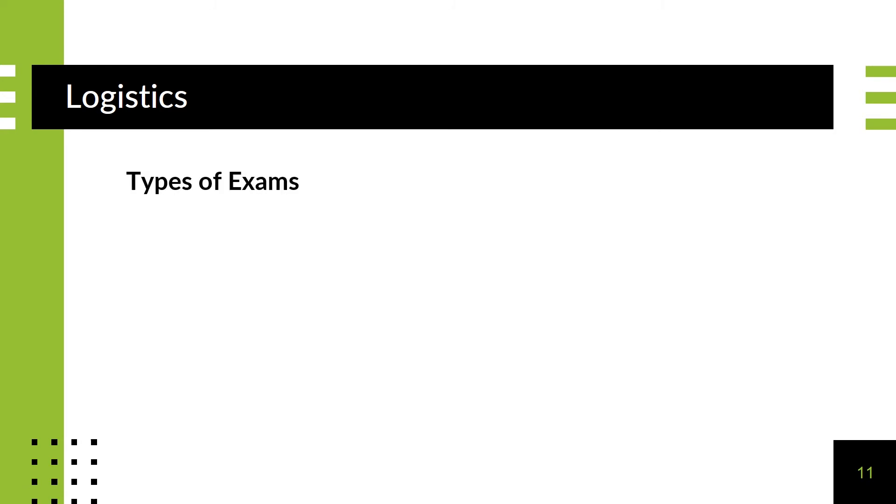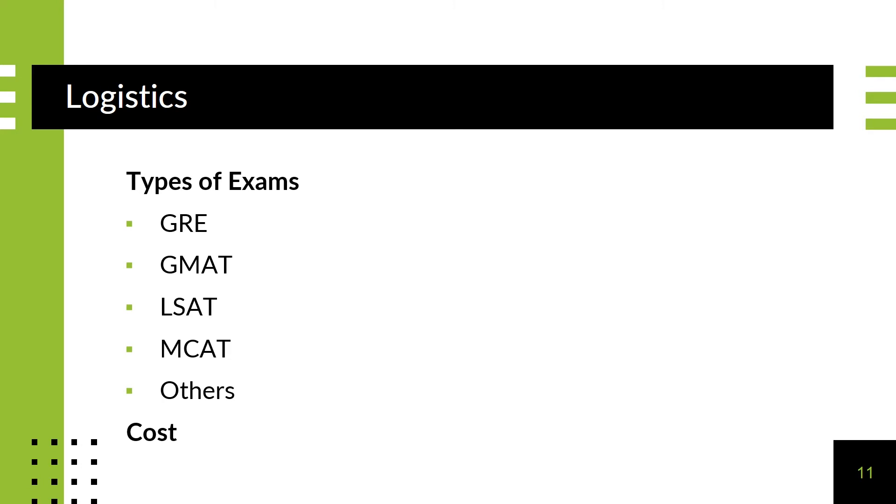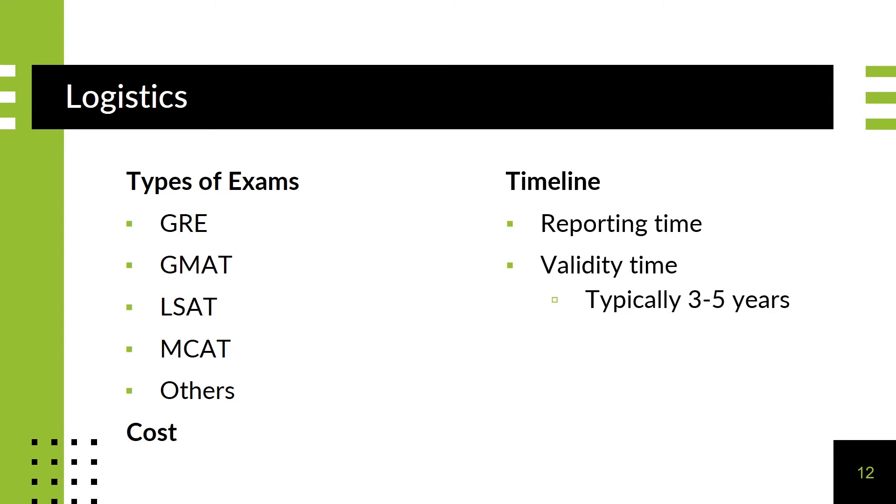One of the most common exams is the Graduate Record Examination, but other examples include the GMAT, the LSAT for law school, and the MCAT for medical school. Costs also vary. The GRE costs approximately $200, and some of the health professions exams can cost more than $400. Some programs do offer fee assistance. Consider your application timeline and be sure to take into account score reporting times, or how long it will take for the school to receive your score, and also how long test scores will be valid.